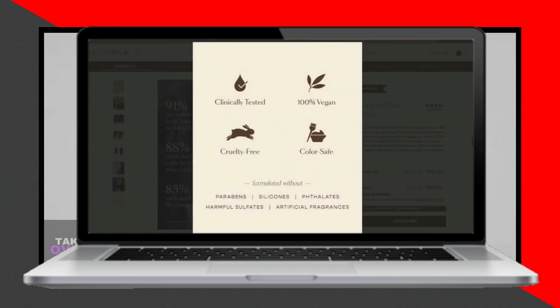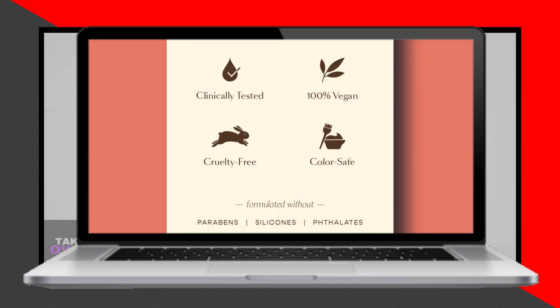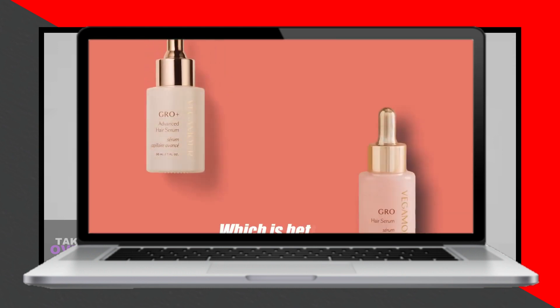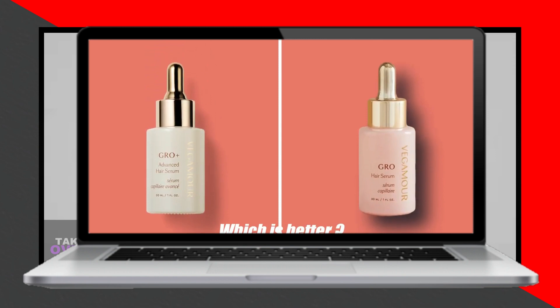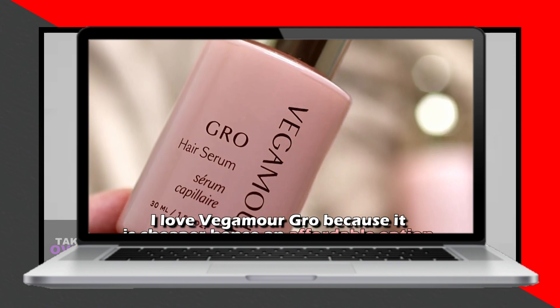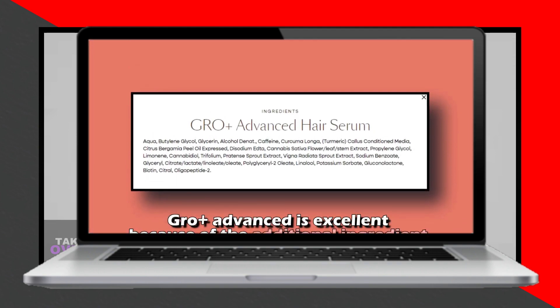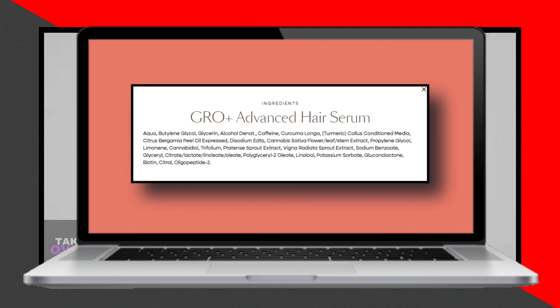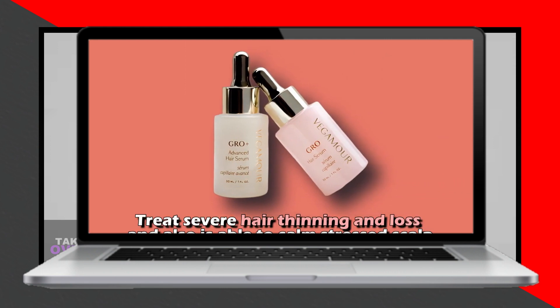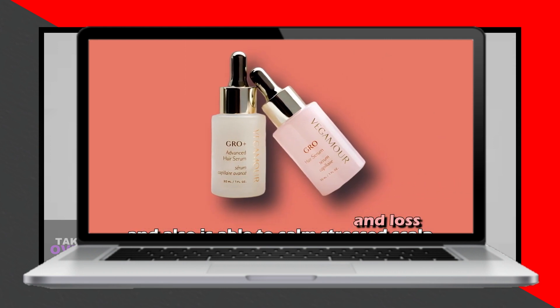To sum up, which is better — Vegamore Grow Plus Advanced or Grow Serum? I appreciate Vegamore Grow for its affordability, as it is the cheaper option. On the other hand, Grow Plus Advanced stands out due to its additional ingredient, broad-spectrum hemp oil, which allows deeper scalp penetration. Overall, Vegamore Grow Plus Advanced is the better choice because it can treat severe hair thinning and loss and also calm stressed scalps thanks to the broad-spectrum hemp oil.